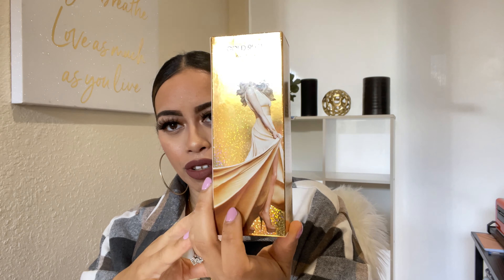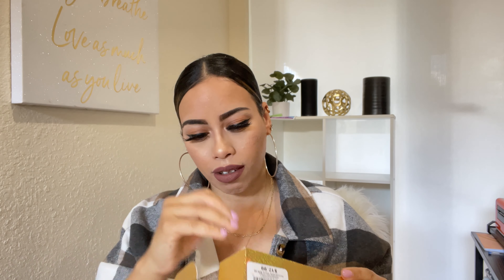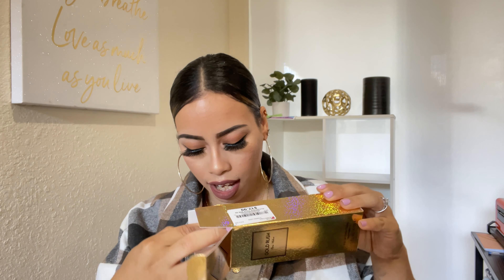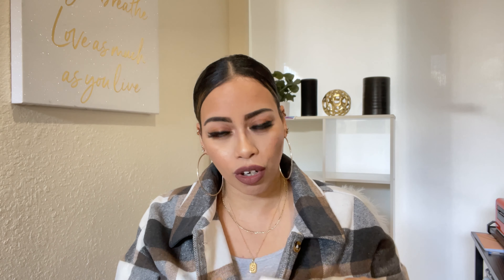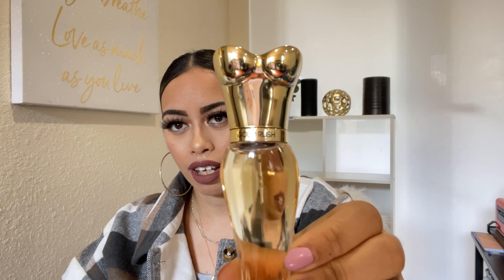It has a picture of Paris Hilton in the back — so pretty, so fancy, I love it. This is Gold Rush by Paris Hilton. I'm going to be looking down because I have my iPod here to tell me all the notes, so you guys will know what you're getting into when buying these fragrances. This is what the bottle looks like — super pretty, it's like a dress. It's gorgeous, I love it.